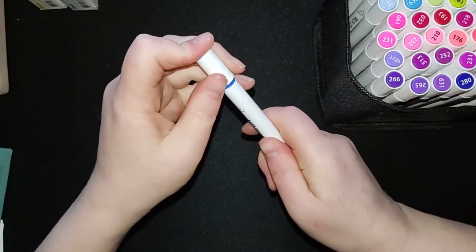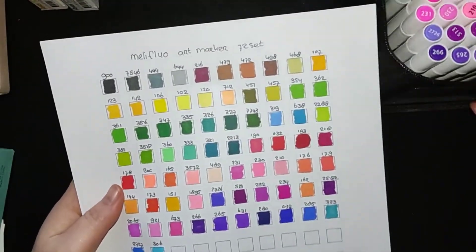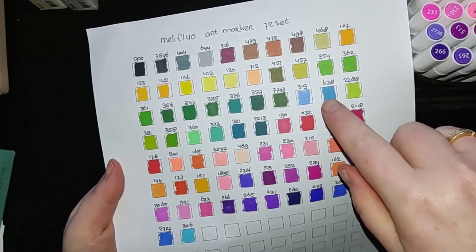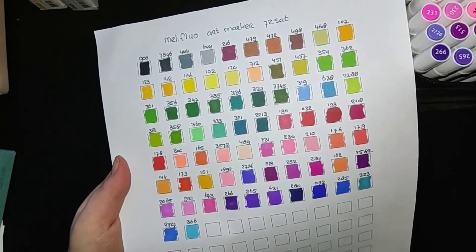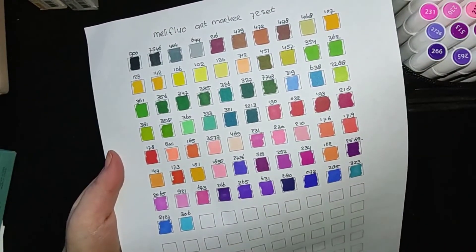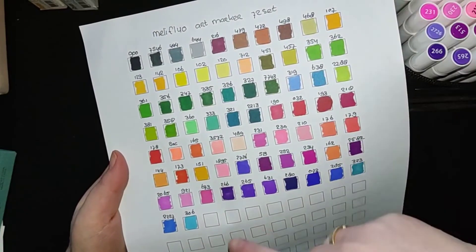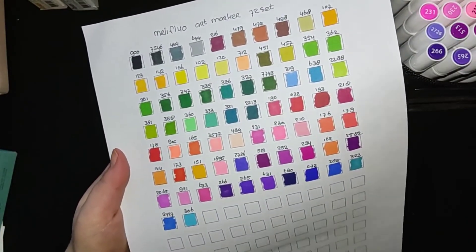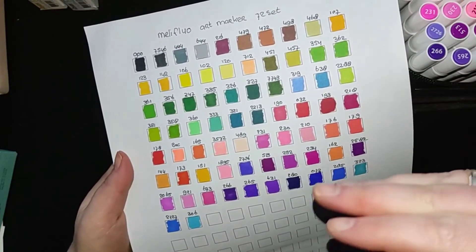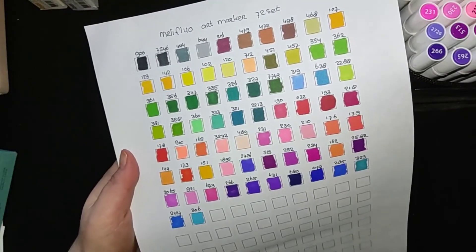They do smell! I'm getting a scent of them now in my nose. I swatched them out for you so that you can see the colors. I really like that there are quite some different shades of green — I use up my green more than any other color in the set, so I'm very happy to have more greens. It is quite a complete set, though there are a few lacking in skin tones — there's only one, and not a whole lot of browns either. But for a traveling set or just a one-day set, it's fine.